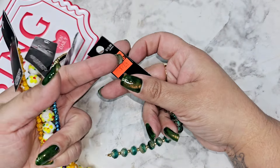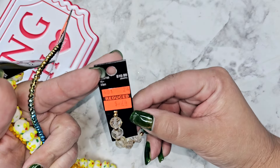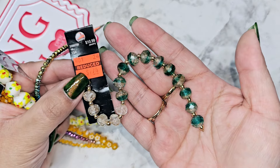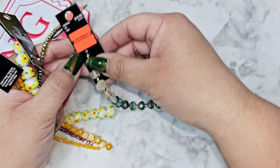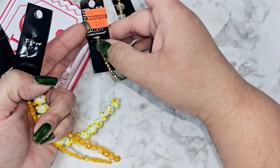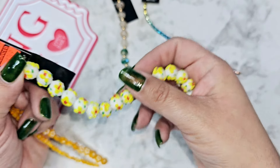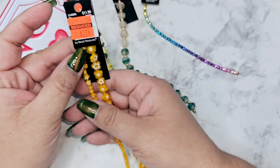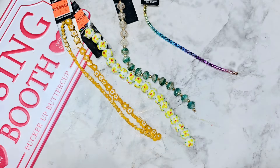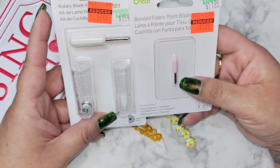This location had a couple of the string beads on clearance. This one was around $2.74 — I thought it was really pretty so I grabbed it. Then they had this one for a dollar fifty with rainbow colors, really pretty with little yellow flowers. This one was $2.50, and then this one was $2.74 again — just some really pretty little yellow-orangey flowers.